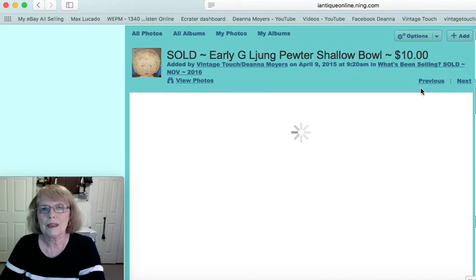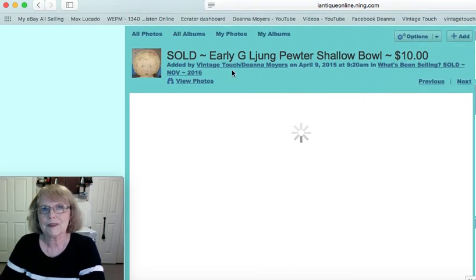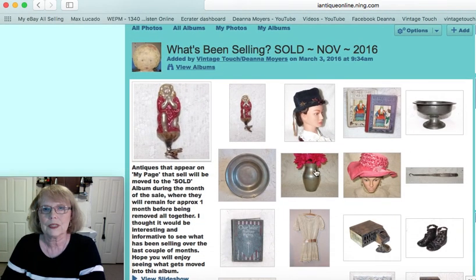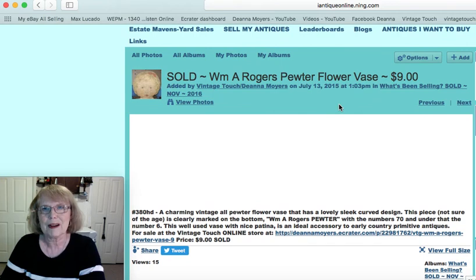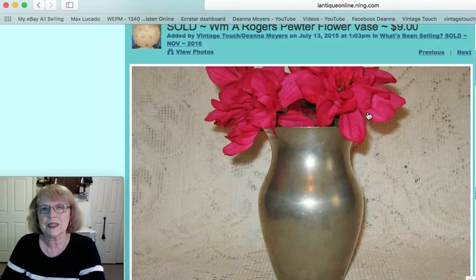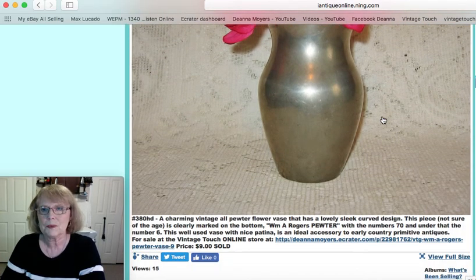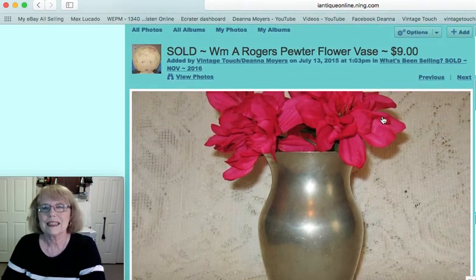Like I said I was having some technical difficulties. Let me just go back to my albums and click on the next photo and see if that works. Okay, there it is. This is a William A. Rogers pewter flower vase — another pewter piece that was part of my pewter display at my antique booth. This one sold for $9. I love the shape of that.